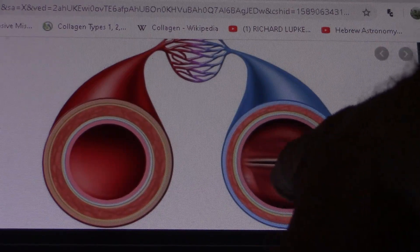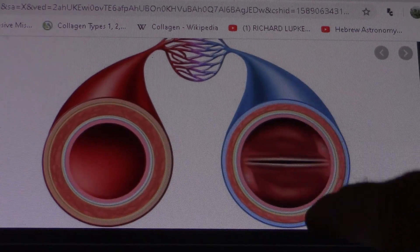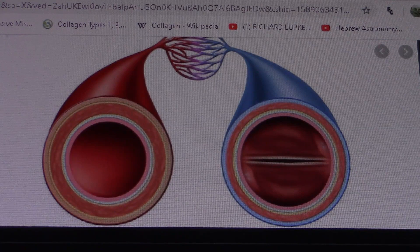Here's one of those veins, the vein side with the valve in it. See how it's like a slit — partially closed. And here's the arterial side. Now I'm going to show you something else.